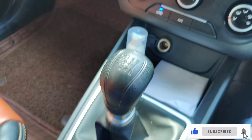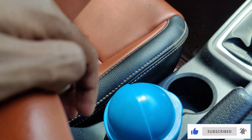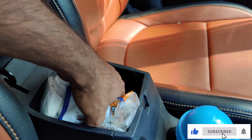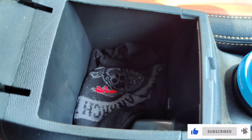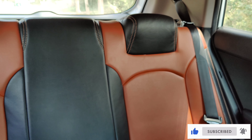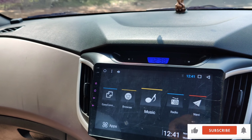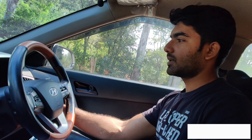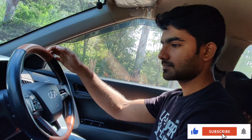I'll show you the spaces for stretching your legs — it's very comfortable. I am six feet tall and I'm sitting comfortably, even without pushing the seat completely back. You also get a dashboard here where you can keep some items — it's very spacious. And you get dual airbags. Now I'll drive the car and share the experience.